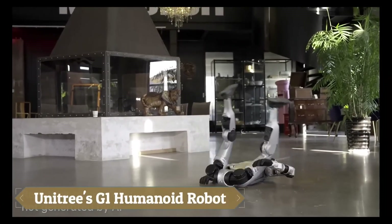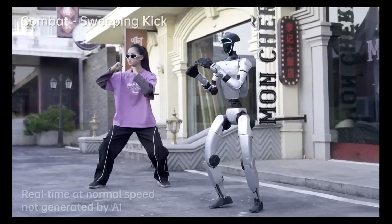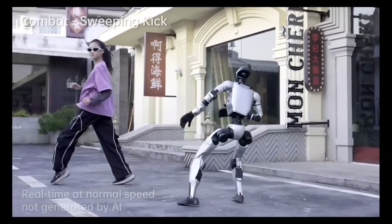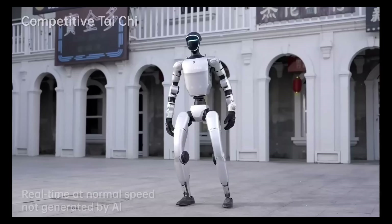Unitree's G1 humanoid robot is a groundbreaking innovation in robotics, blending agility, precision, and versatility. Standing at 1.32 meters tall and weighing 35 kilograms, the G1 features 23 degrees of freedom,